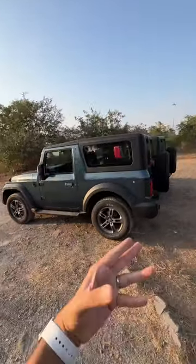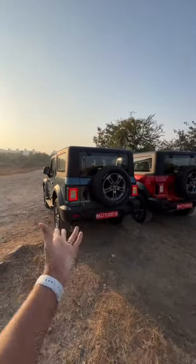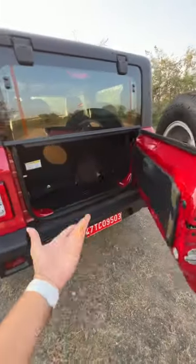Everything else is the same on this car — identical. The trim, features, and all remain the same as the regular 2.2-litre diesel engine Thar when compared to the 1.5, and the M-Stallion obviously is the same as well.